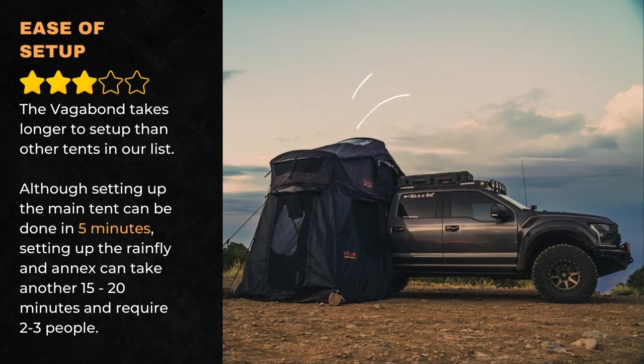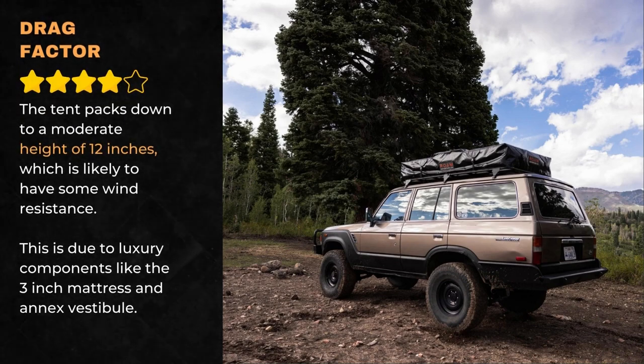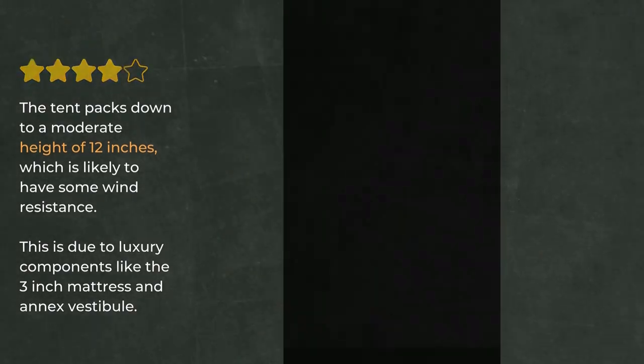The Vagabond takes longer to set up than other tents on our list. Although setting up the main tent can be done in 5 minutes, setting up the rainfly and annex can take another 15 to 20 minutes and require 2 to 3 people. The tent packs down to a moderate height of 12 inches, which is likely to have some wind resistance.